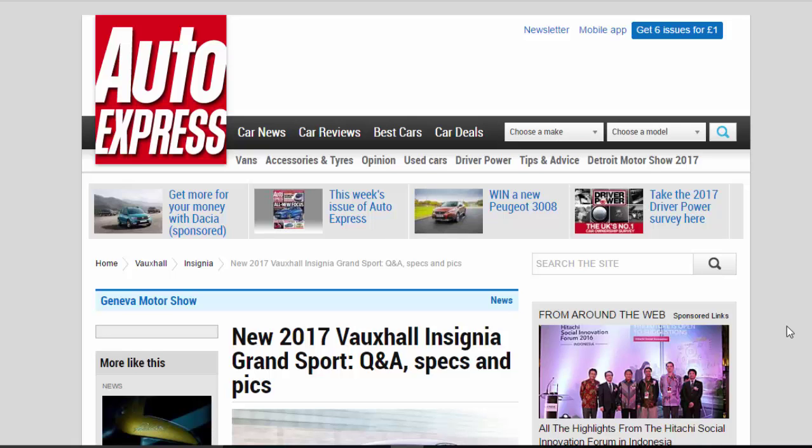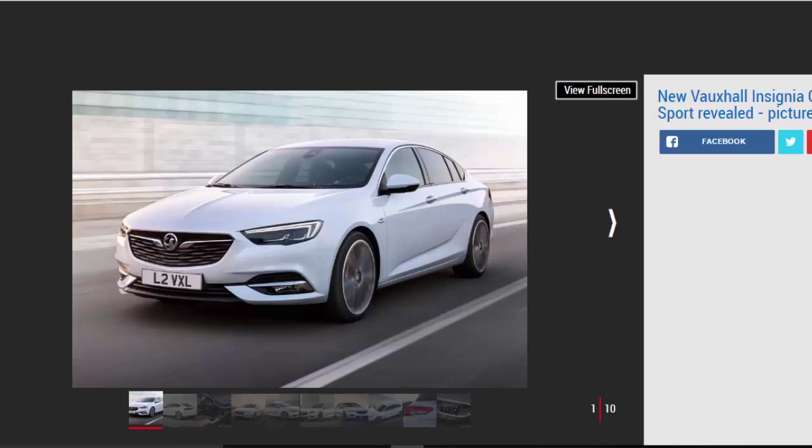New 2017 Vauxhall Insignia Grand Sport Q&A: specs and pics. Bigger, bolder and posher, the Insignia takes on the Grand Sport naming ahead of its 2017 release. Vauxhall is plotting a fight back against the Skoda Superb with the launch of a new high-end Insignia, which will step further upmarket in a bid to lure Audi, Mercedes and BMW buyers into Vauxhall showrooms.